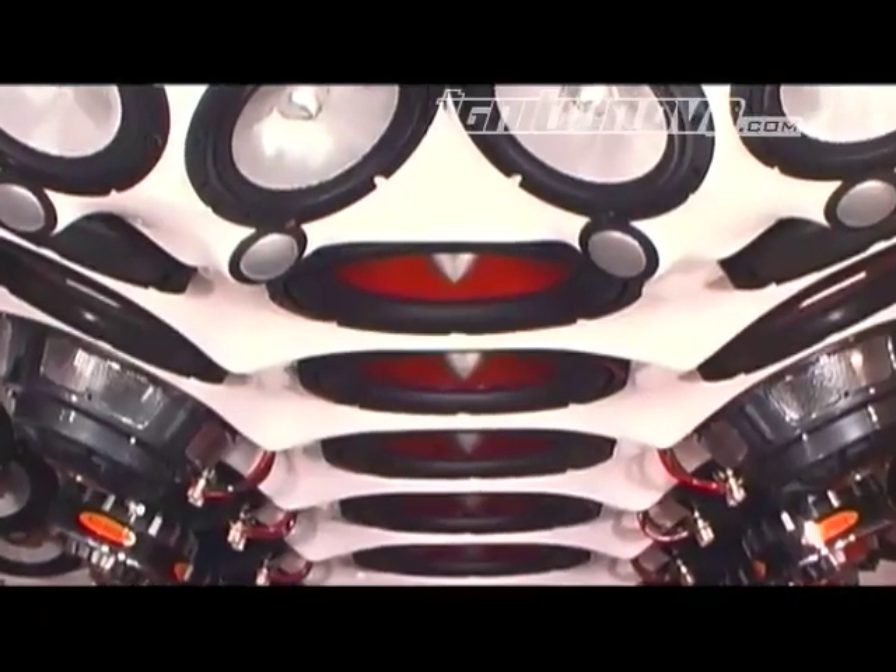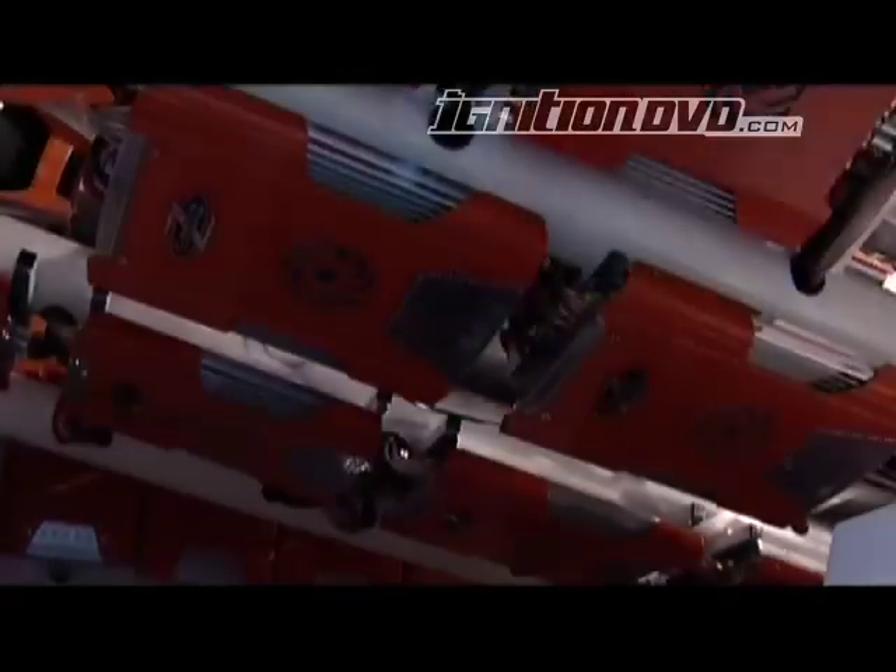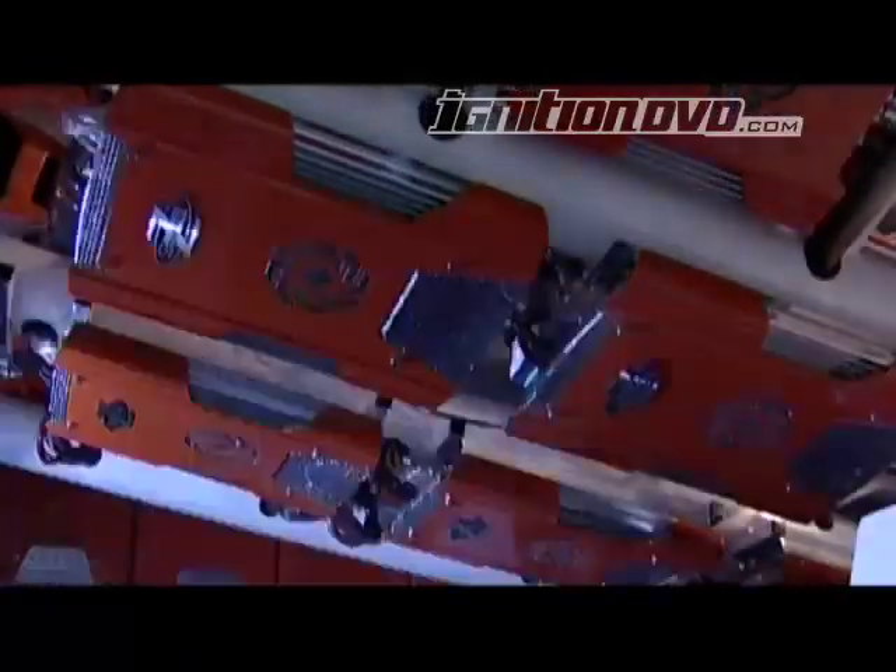It took three guys working full-time for three months to complete the project, and there's over $150,000 worth of equipment stacked in the back.